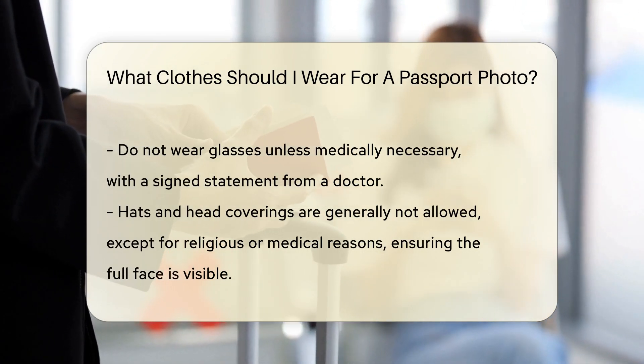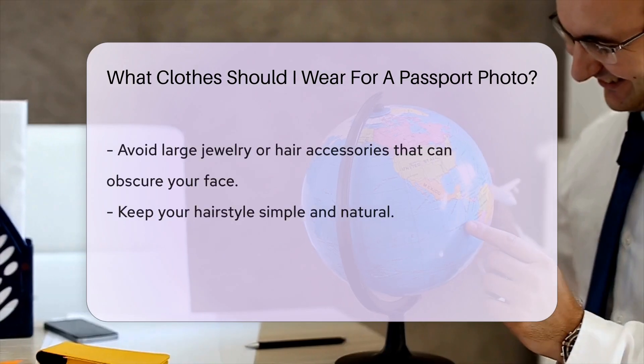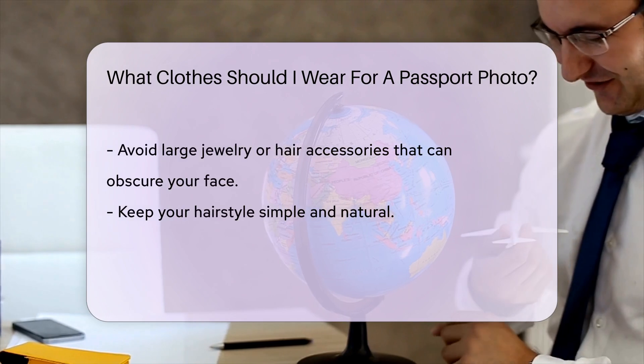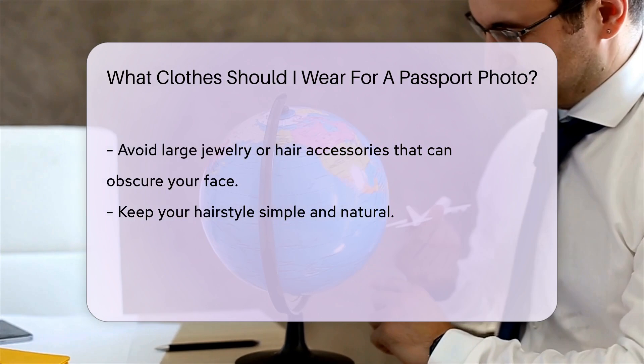Accessories like hats and head coverings are generally not allowed. Exceptions are made for religious or medical reasons. In such cases, ensure your full face is visible.